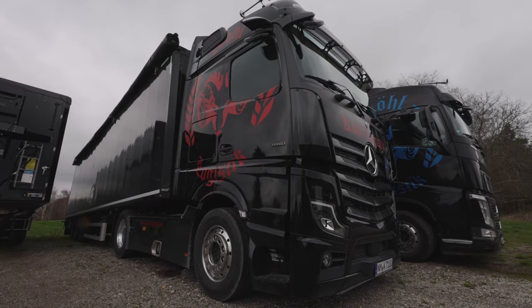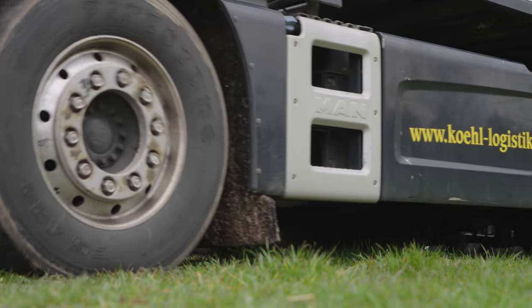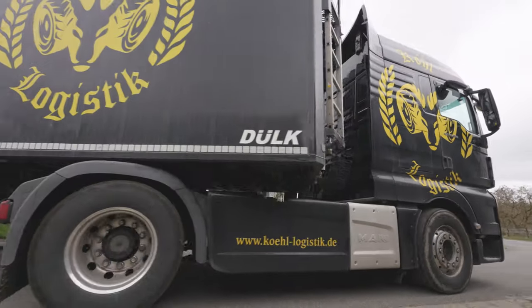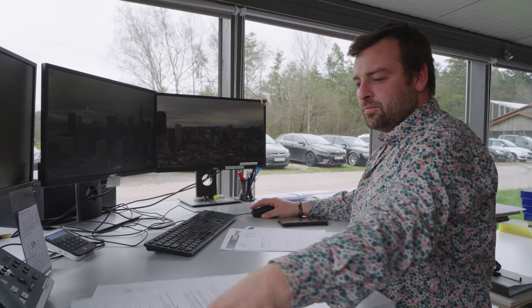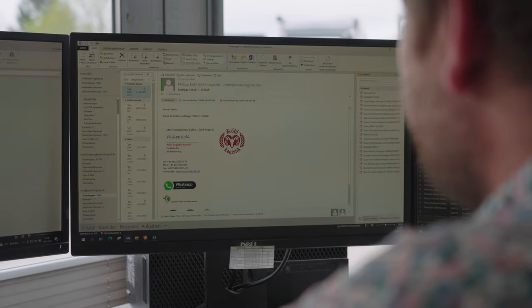The Köl logistics fleet consists of 12 lorry tractors that are particularly suitable for moving floor transportation. The third in the family is Nik. He also works a lot with the sheep, but established another mainstay of the group with Köl Harvest, and in doing so managed to fulfil a childhood dream.